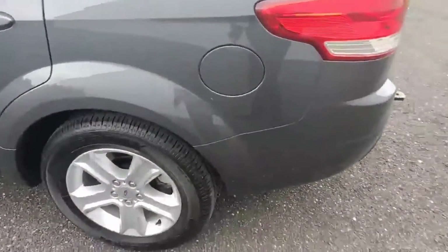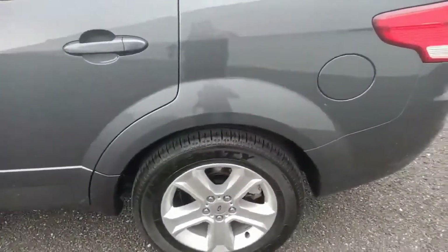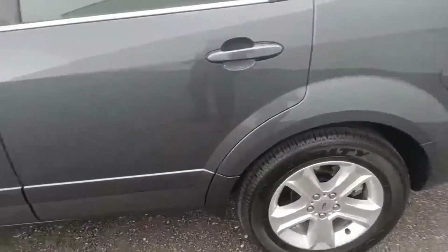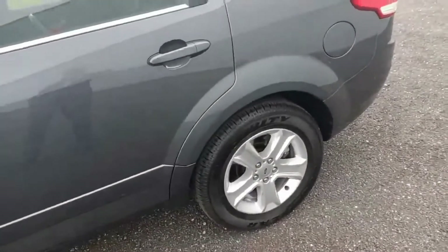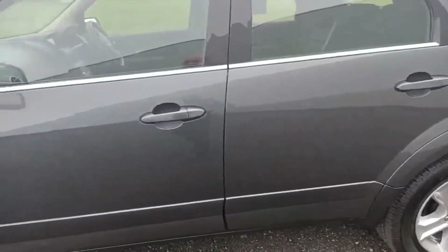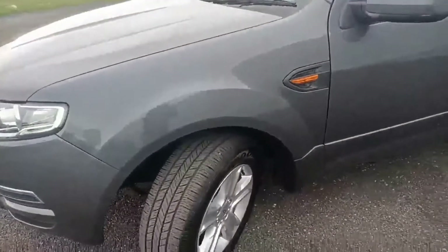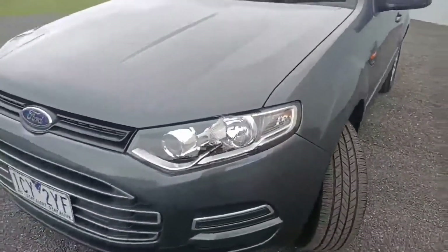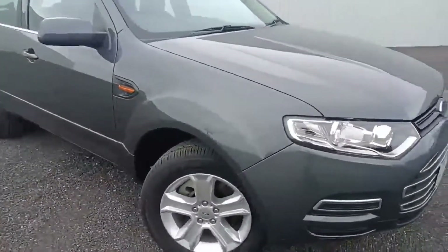Coming around to the side, there is one minor little mark here which we can get touched up. This is a pre-owned car, so they sometimes do have minor marks and imperfections — we do have specialized people to take care of that. Coming along the passenger side, it's all in excellent condition with just one minor little scratch which we can get touched up as well.